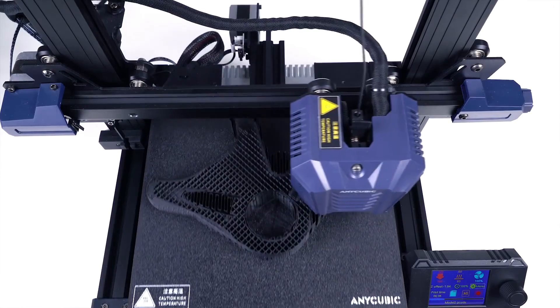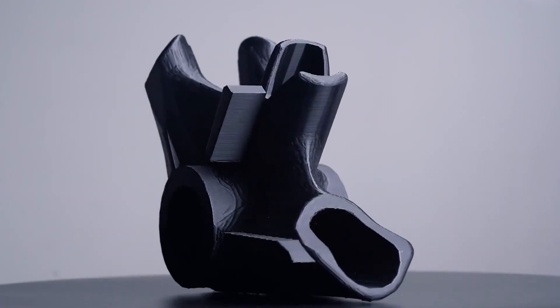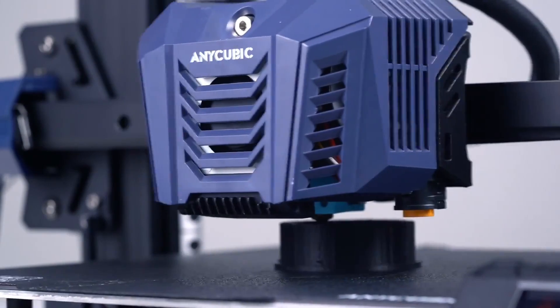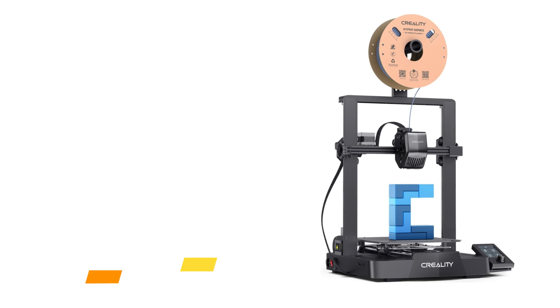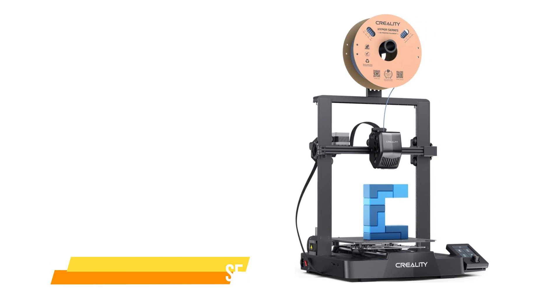In conclusion, the Anycubic Cobra Neo is a reliable 3D printer that caters to beginners and more experienced users alike. Its direct drive, auto bed leveling, and quality printing results make it a strong contender in the world of affordable 3D printing.